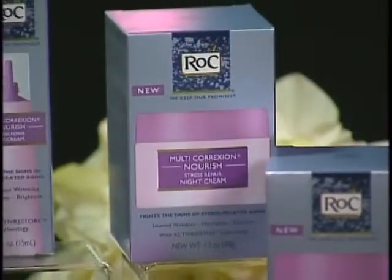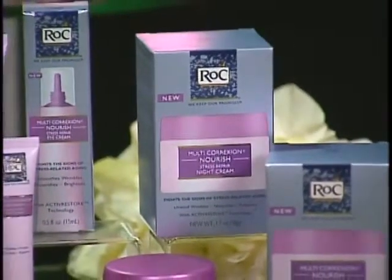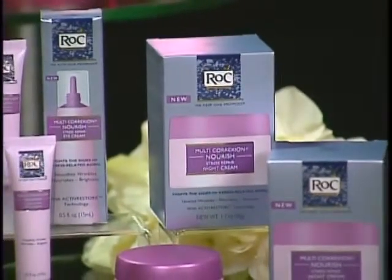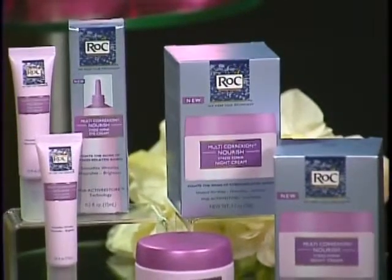The final step to not looking stressed has to do with a good night of sleep. When you're stressed, you can't really seem to get it as much as you'd like. But before bed, you can have a stress-reducing skincare regimen. The anti-aging brand Rock has a multi-correction nourish stress repair night and eye cream, and it's clinically proven to address the signs of aging caused by tension.